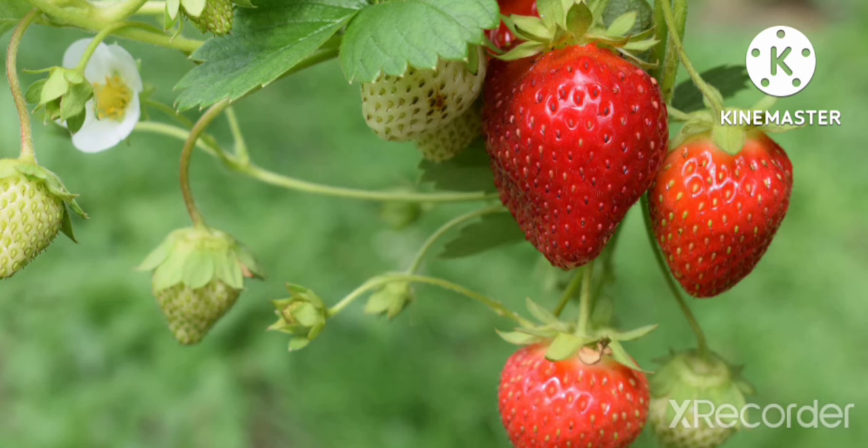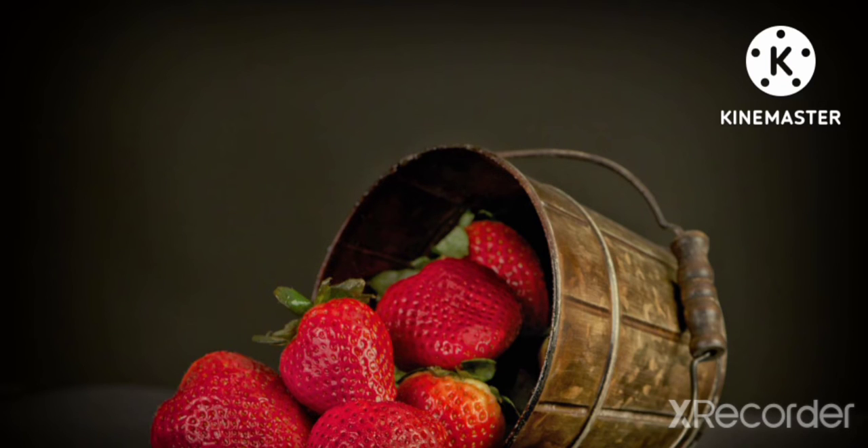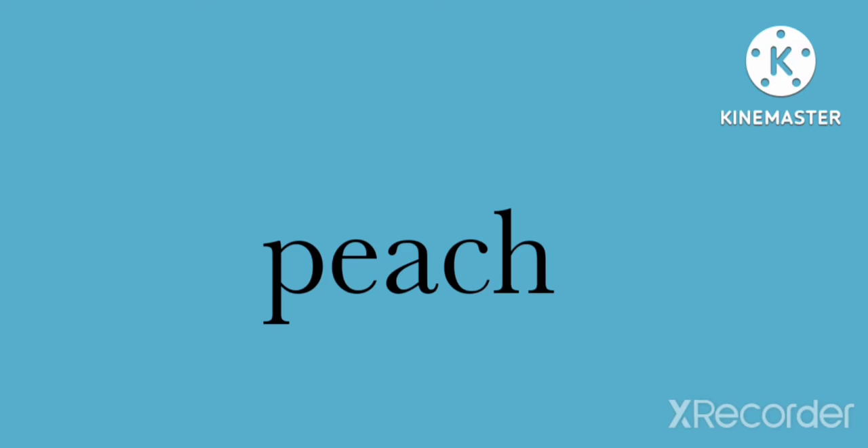Strawberry is a red color fruit. It is a fruit of the summer season. The taste of strawberry is sweet and a little bit sour. Strawberry is a sodium-free and fat-free fruit. Strawberry juice gives us a lot of energy. It keeps us fresh and healthy.